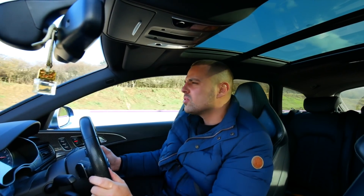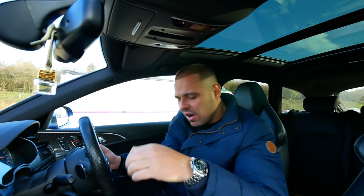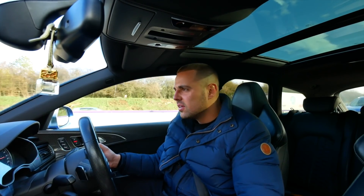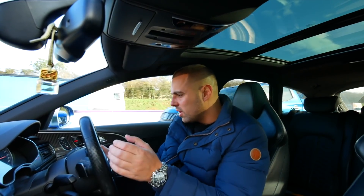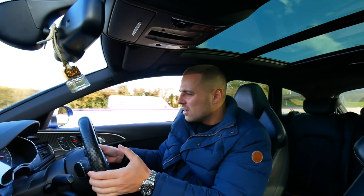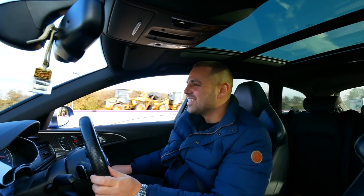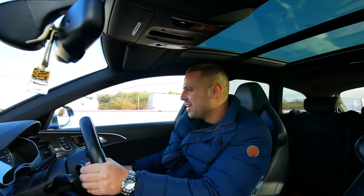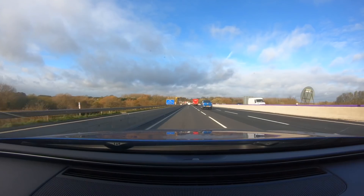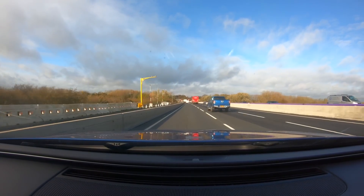Do I need to talk any more about Edition 30 right now? I think what I want to quickly show you is let's put the RS6 in individual mode - just listen to this car, man, it's bloody ridiculous.